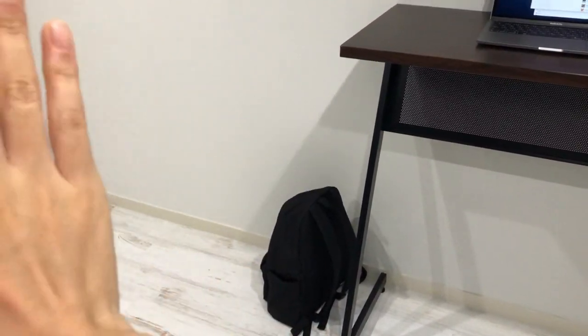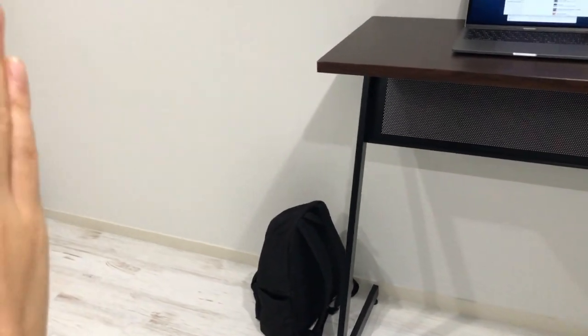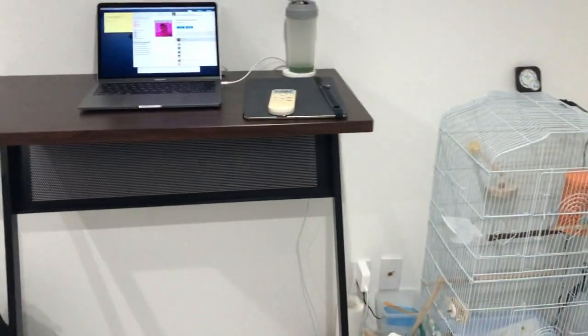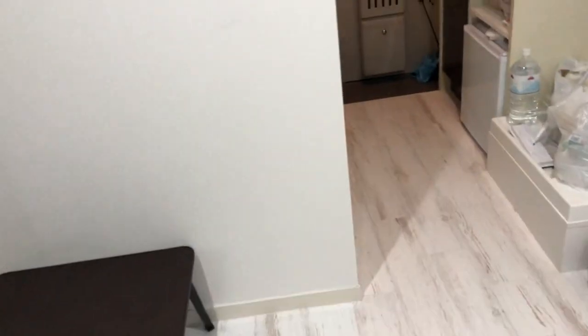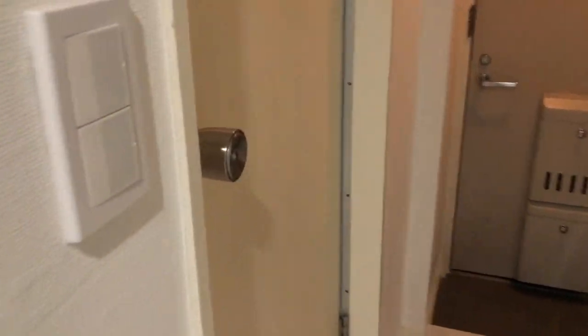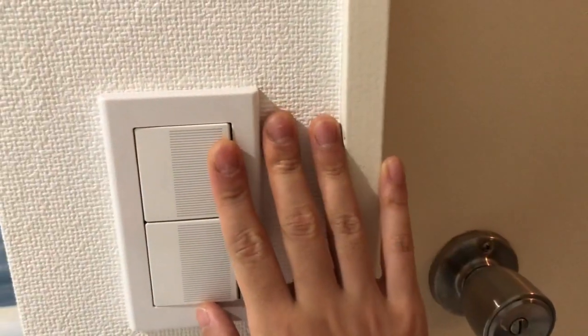That's pretty much everything I have in my new room — ta-da! It's a little bit messy over there so I can't show you that part. Now let's take a look at my shower room.